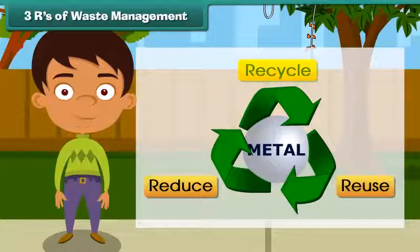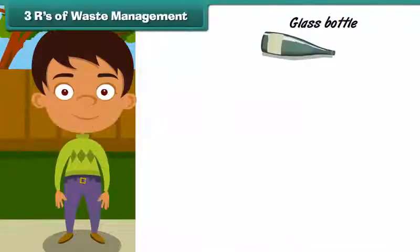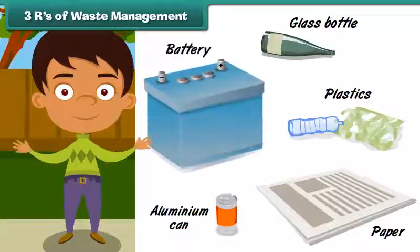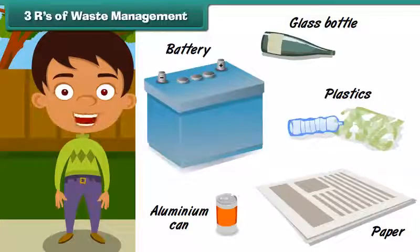Recycle is to process old, used items in a way that they can be used to make new products. For example, items made of glass, plastic, newspapers, aluminium cans, and batteries can be recycled to make new products.